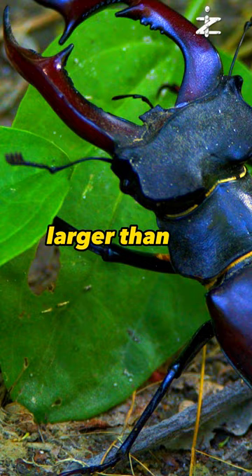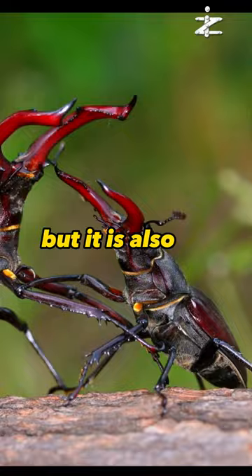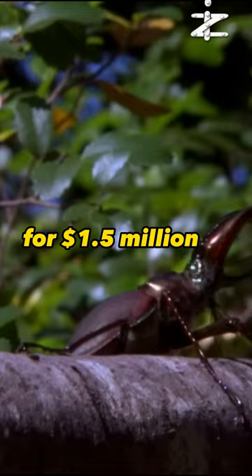First, a beetle that is larger than your palm. It has massive horns and can be six inches long, but it is also very secretive and scarce. Only one has ever been sold for $1.5 million. It is called the Trinidad stag beetle.